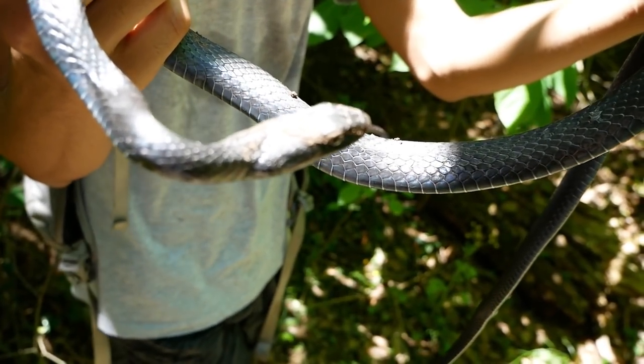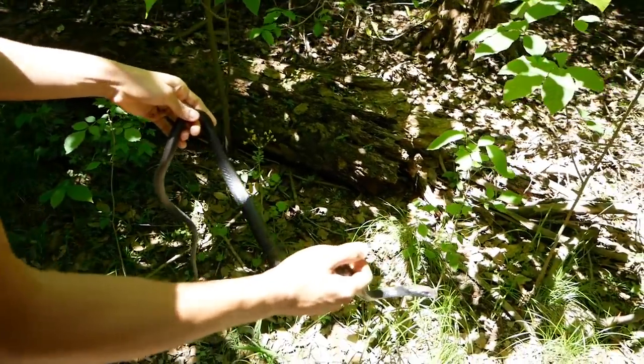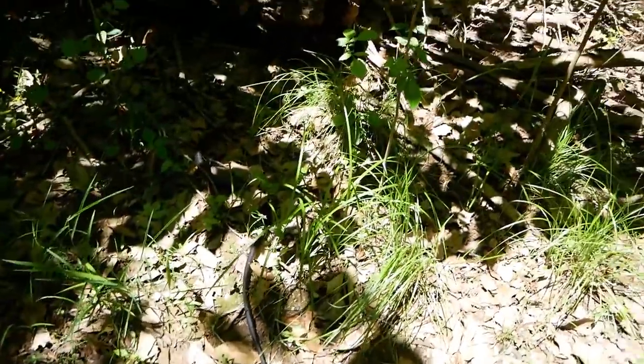We're just gonna look at it for a little longer and then put this beautiful snake right back where we found it. I hope you guys enjoyed the snake as much as I did — it was super awesome. Leave a thumbs up if you liked the video, subscribe if you want to see more in the future, and thanks for watching.